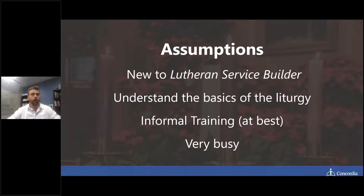We're also assuming that you're very busy, and that is one of the main benefits of Lutheran Service Builder — just how much time it will save you in planning your worship service. We've recently done interviews with a number of congregations and pastors, and one of the responses we got is that it's saving them anywhere from two to three hours of planning per service. When you take that over the course of the year — Sunday, Saturday, Advent, Lenten, funeral, and marriage services — it's absolutely incredible.